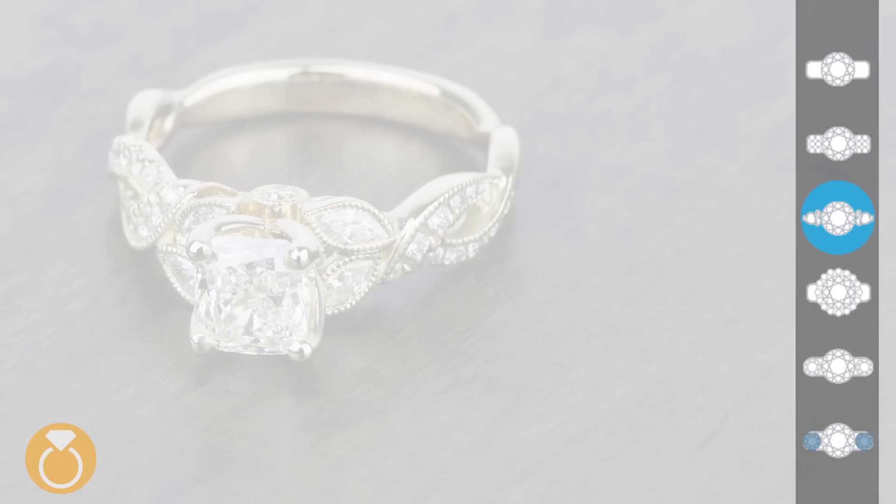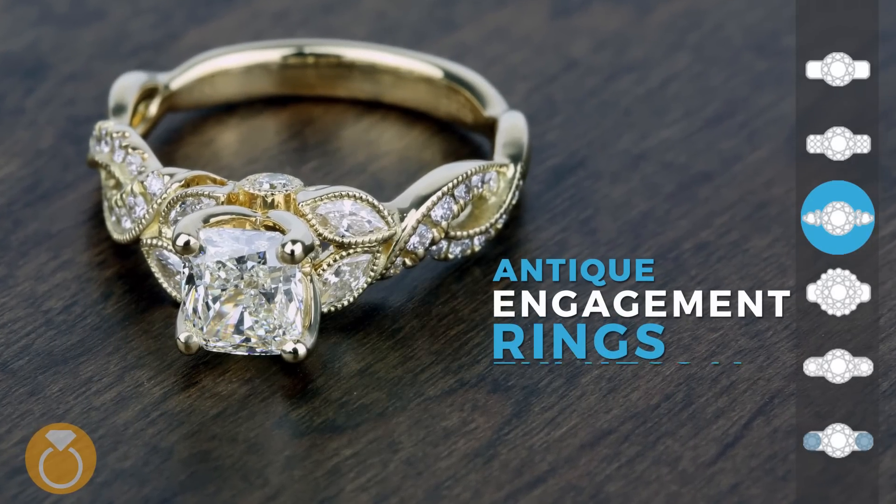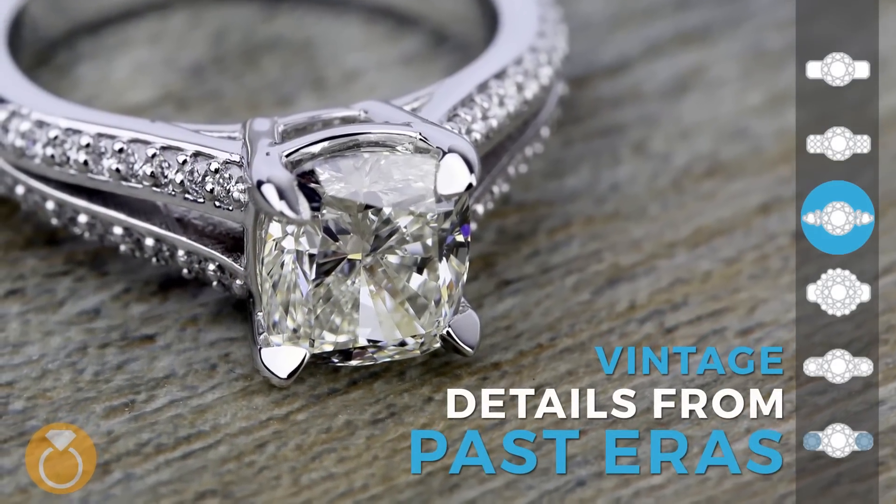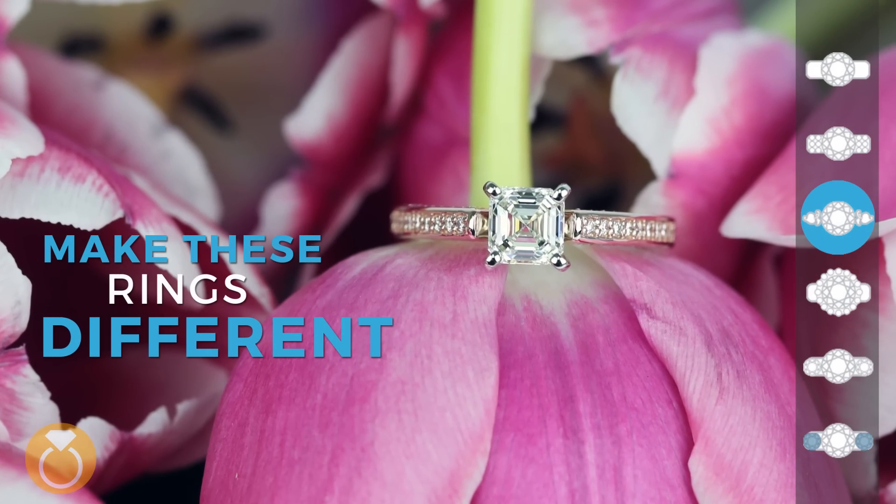Antique engagement rings express a unique charm. Vintage details from past eras make these rings different and intriguing.